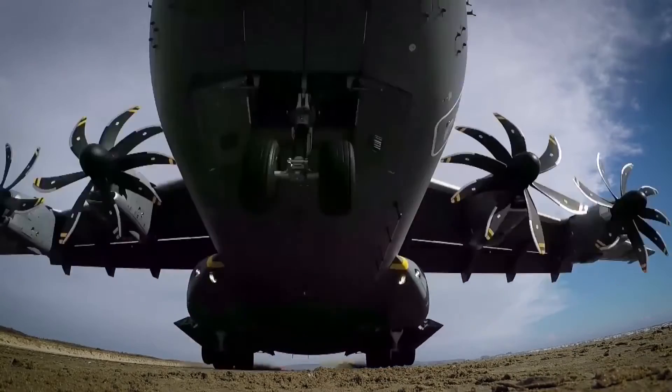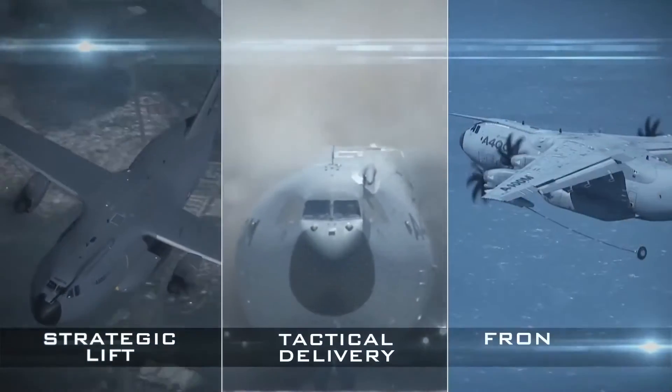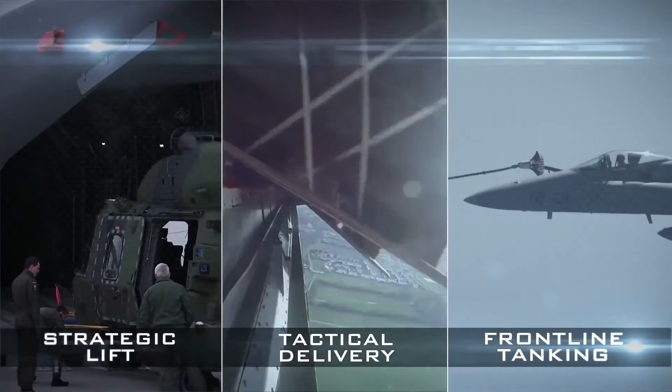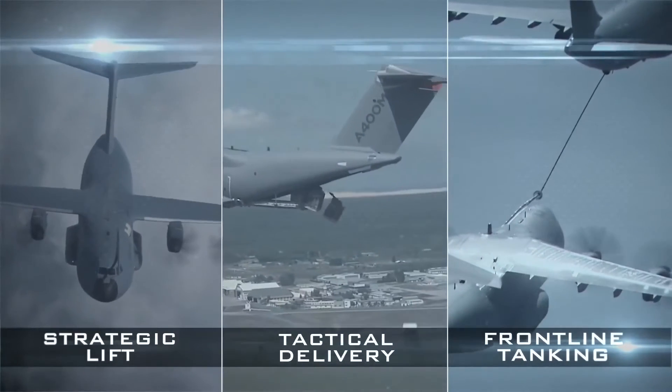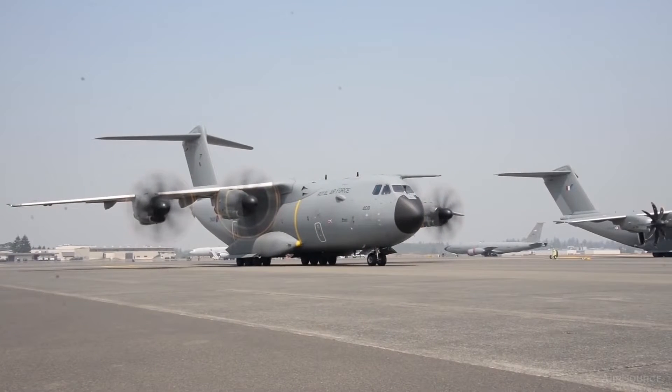Today, we're diving deep into the world of military transport aircraft as we explore one of the most versatile birds in the sky, the A400M Atlas. We'll take you through its fascinating history, incredible capabilities, and its impact on military operations worldwide.